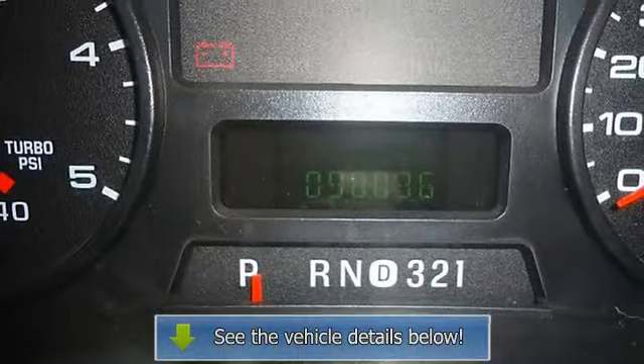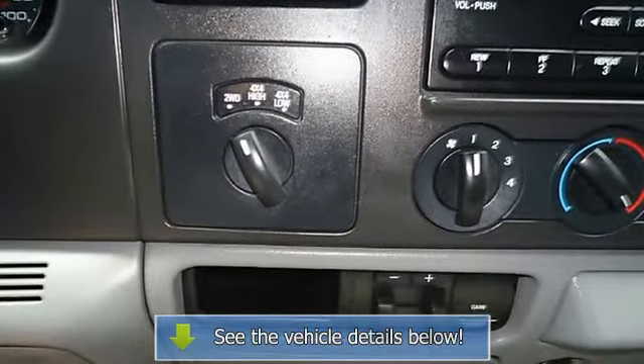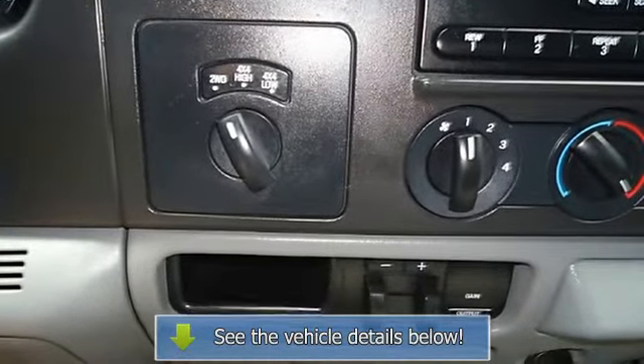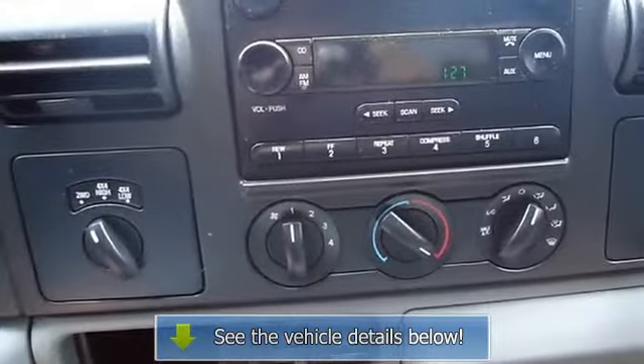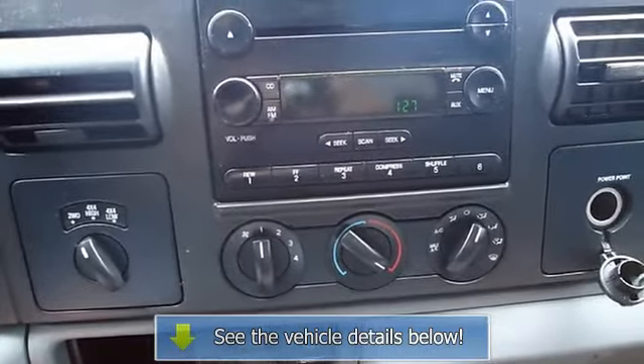Automatic transmission. View all our inventory at www.bobutterford.com or www.bobutterkia.com. Call or email Terry Irby, Internet Relations Manager. Follow us on Facebook.